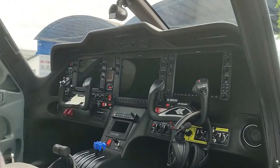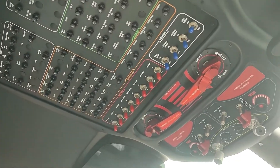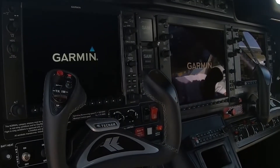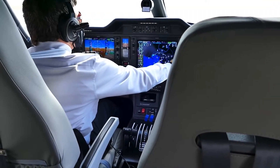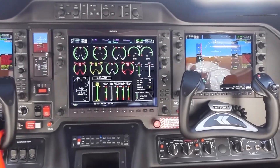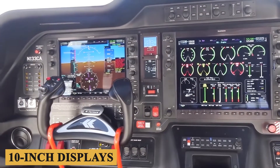Now let's talk about the cockpit. The layout is intuitive and optimized for pilot comfort and ease of use. The P-2012 boasts a spacious cockpit with excellent visibility, adjustable leather seats, and conveniently placed controls that minimize strain and fatigue. At the heart of the cockpit is the Garmin G1000 NXI avionics suite, a cutting-edge system that seamlessly integrates all flight information into high-resolution 10-inch displays.